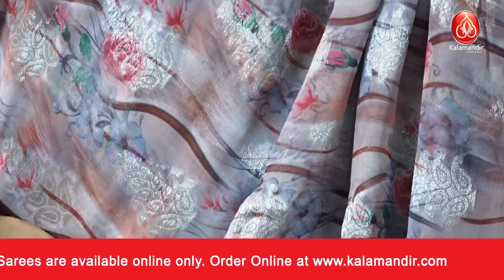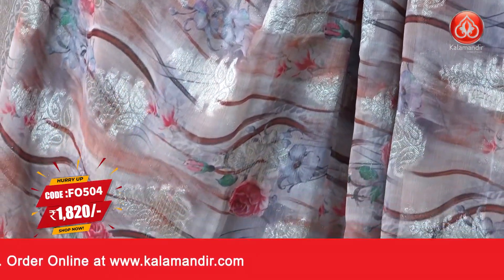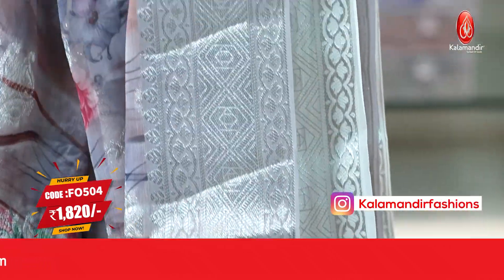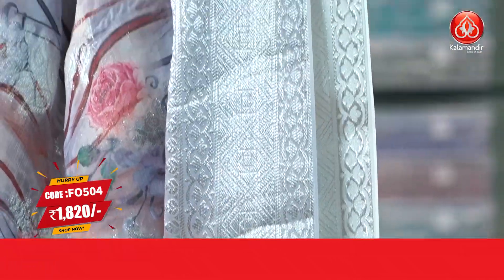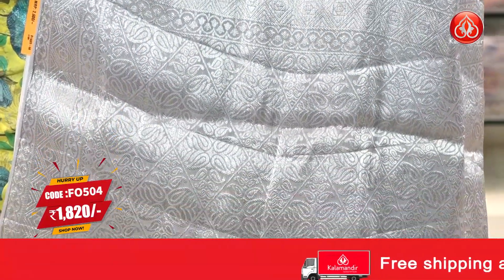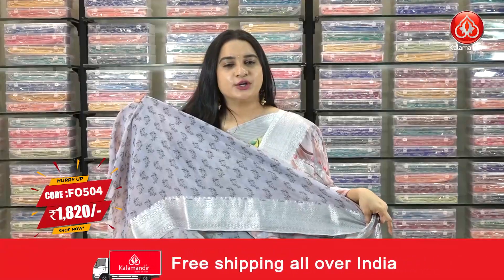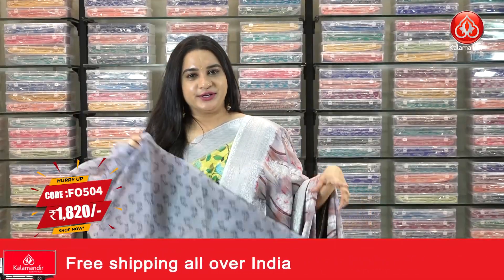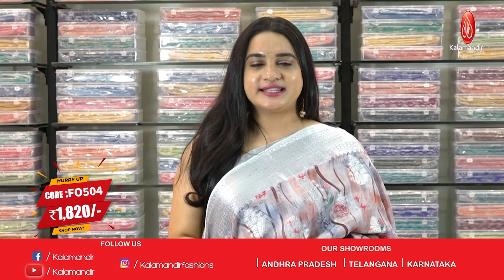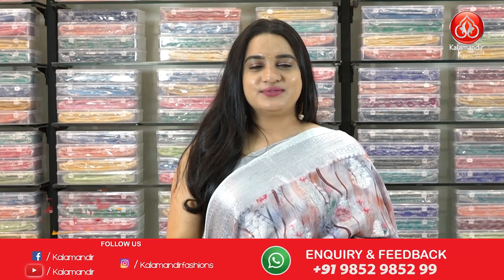Next saree — a very trendy light gray and peach shade combination. The body has beautiful printed leaves, florals, and zari floral motifs. The border is a contrast border with diamond weave, floral weave, and leaf weave. The pallu is self color with diamond floral brocade and diamond weave, paired with a contrast printed blouse. Saree code FO 504, actual price 2600, offer price 1820 rupees.